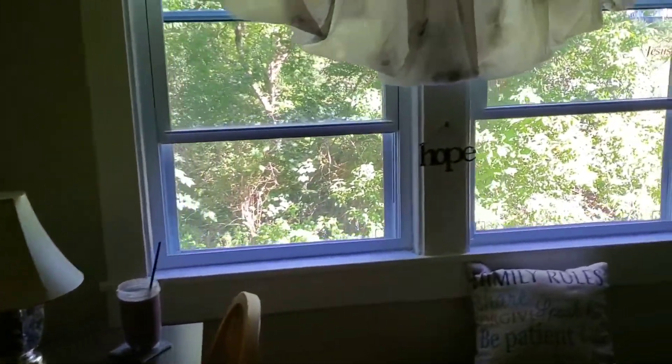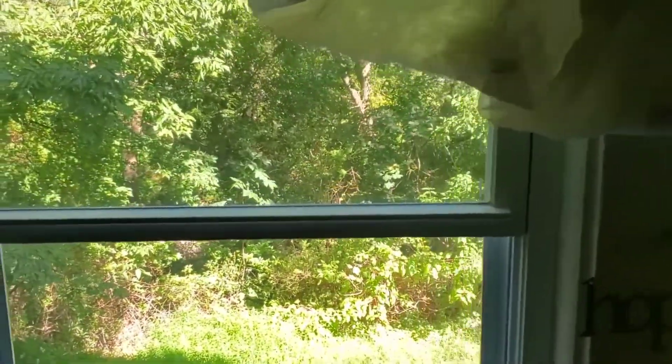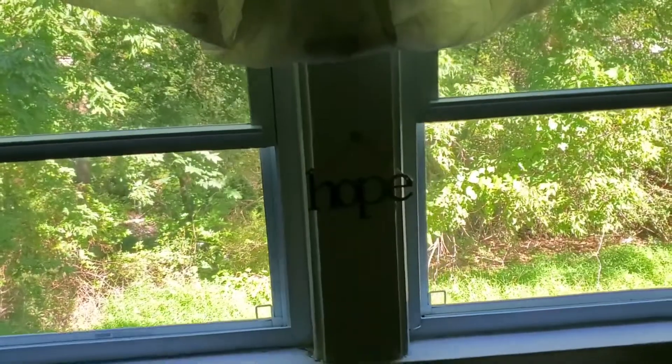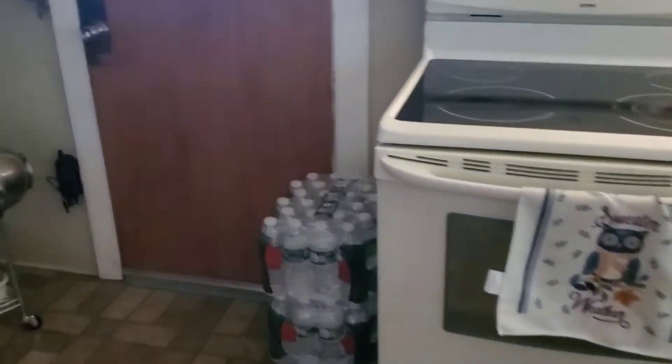Isn't that a beautiful scenery? This is my back window. I just love this room — it's so peaceful, it's so quiet. Don't mind the dishes in the drainer right now; I don't have a dishwasher. We're old school — we just don't have one.